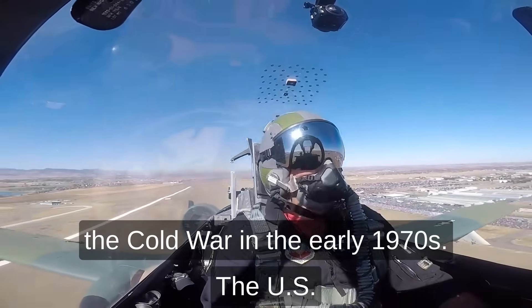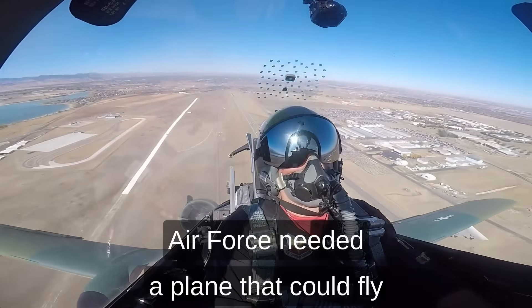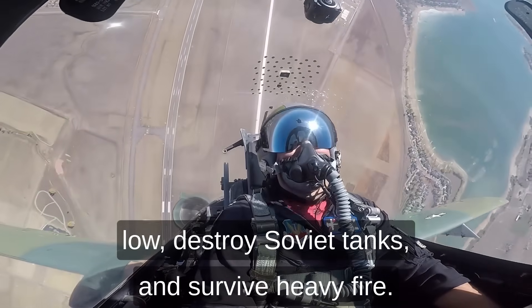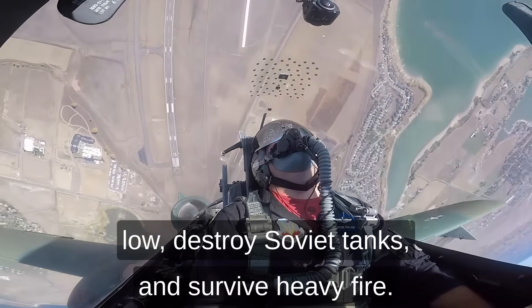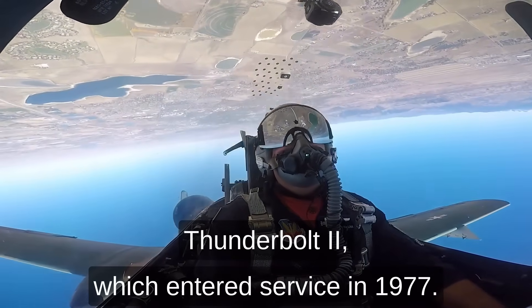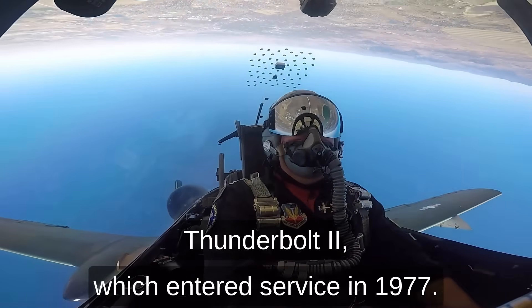The A-10 was born out of the Cold War in the early 1970s. The U.S. Air Force needed a plane that could fly low, destroy Soviet tanks, and survive heavy fire. The result was the Fairchild Republic A-10 Thunderbolt II, which entered service in 1977.